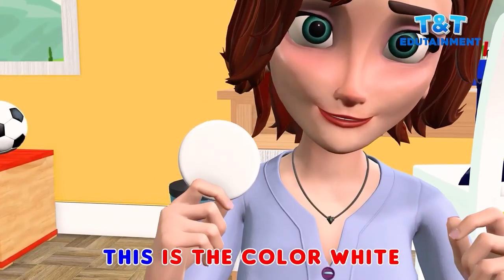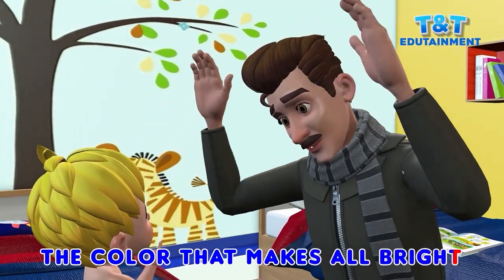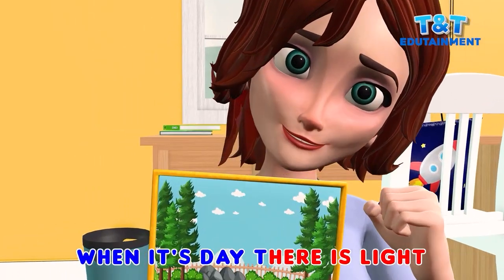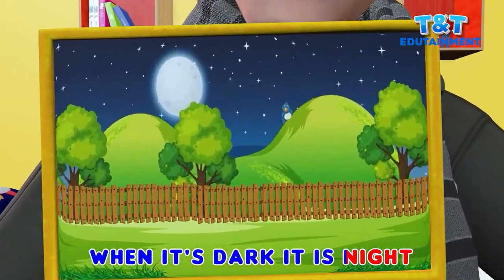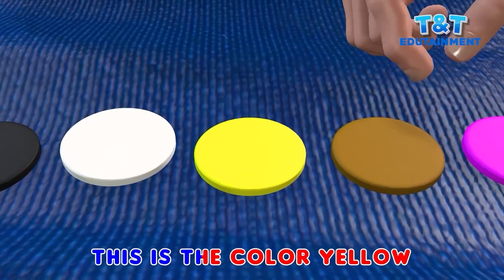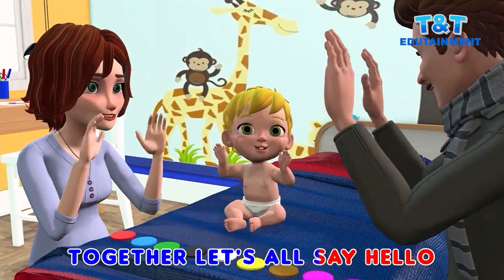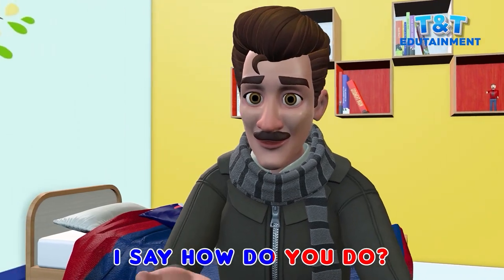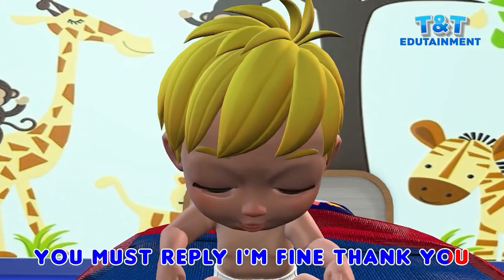This is color white, the color that makes all bright. When it's day there is light, when it's dark it is night. This is the color yellow, together let's all say hello. I say how do you do, you must reply I'm fine thank you.